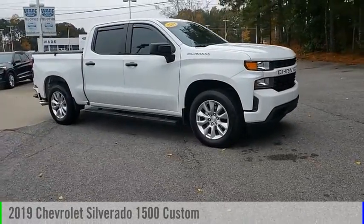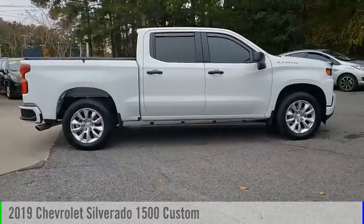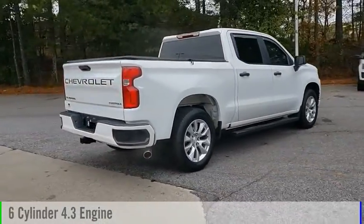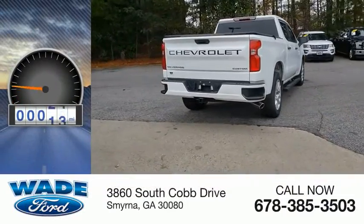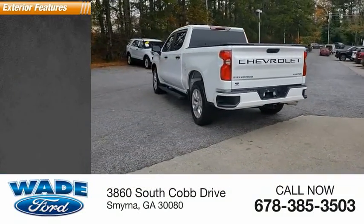Take a ride in the 2019 Silverado 1500. This vehicle is powered by a two-wheel drive, six-cylinder, 4.3-liter engine. This vehicle has less than 35,000 miles. Here are some of this vehicle's great options.